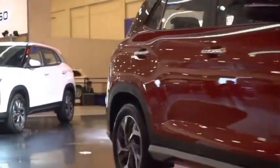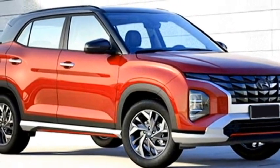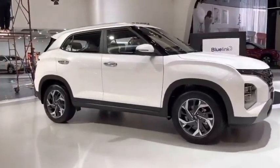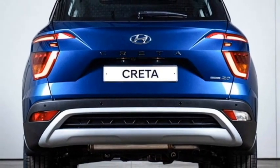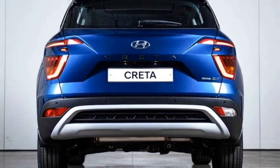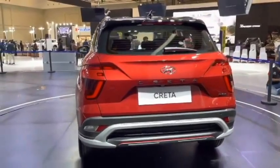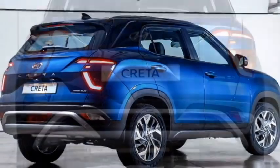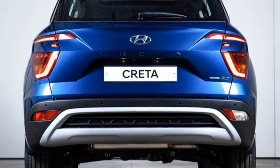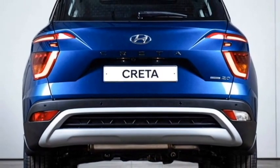The sides feature chrome-accented door handles, tinted glass, chrome strip at the windows, roof rails, blacked-out B and C pillars, side body molding, large wheel arches with black cladding, and new steel-cut multi-spoke alloy wheels. The rear profile will not receive major changes except the boot lid. It is likely to continue with split LED taillights, Hyundai badging at the center of the boot, rear washer, defogger, rear wiper, spoiler-mounted emergency braking light, shark fin antenna at the roof, rear fog lights, updated rear bumper with black cladding with silver highlights, and a rear silver skid plate.